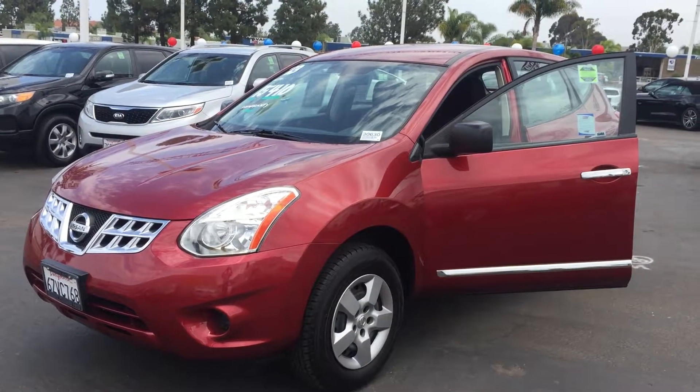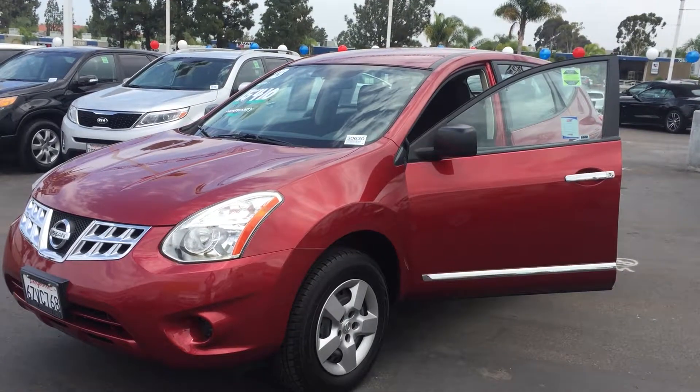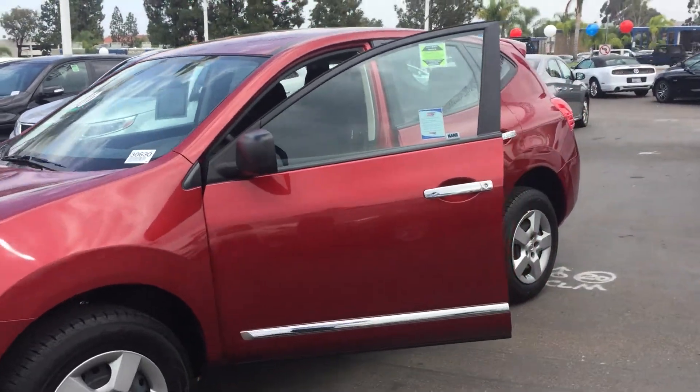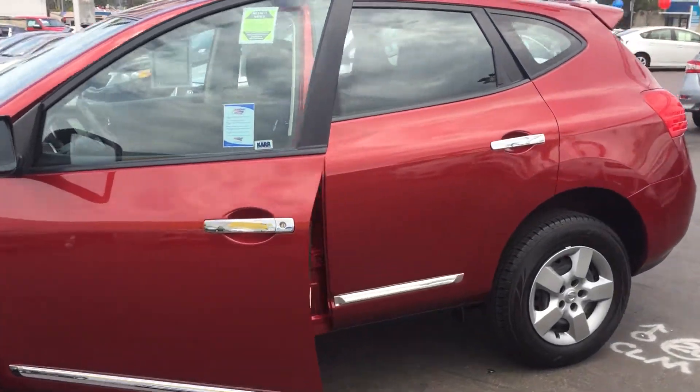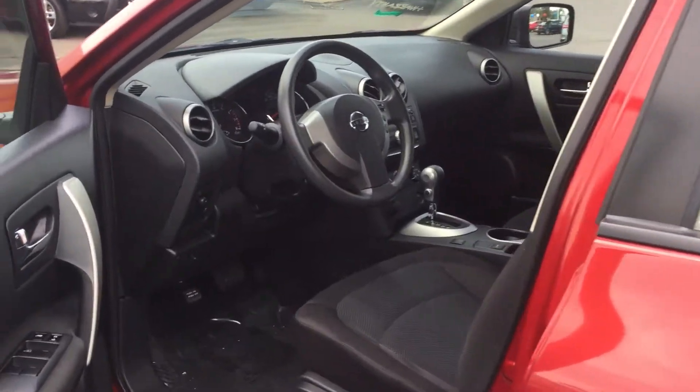This is Daniel Custodio here at Kearney Pearson Ford Kia showing off our 2013 Nissan Rogue. It's a beautiful vehicle, lovely car, great interior, very clean.